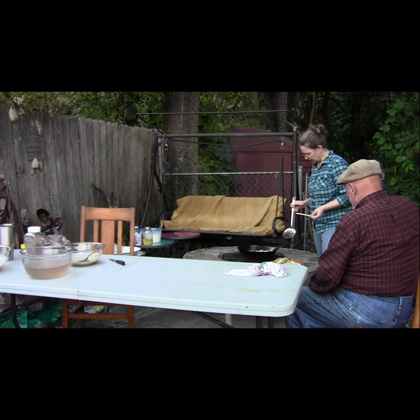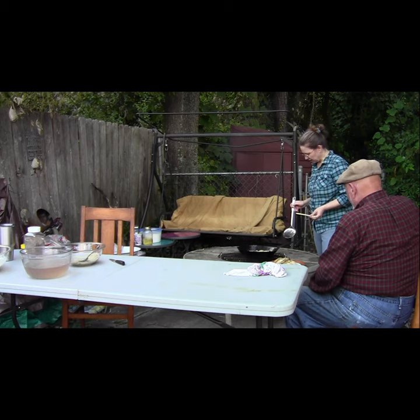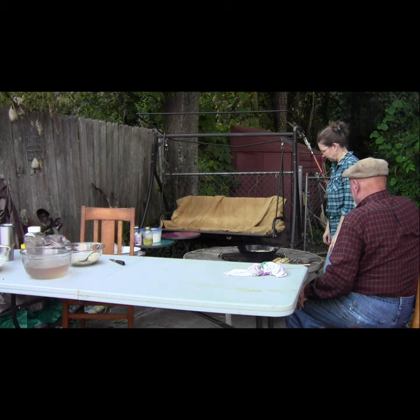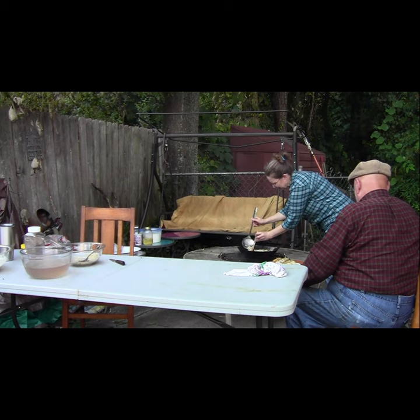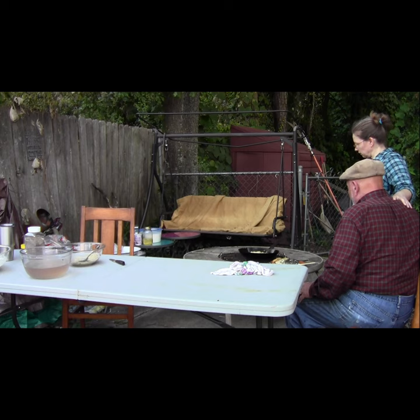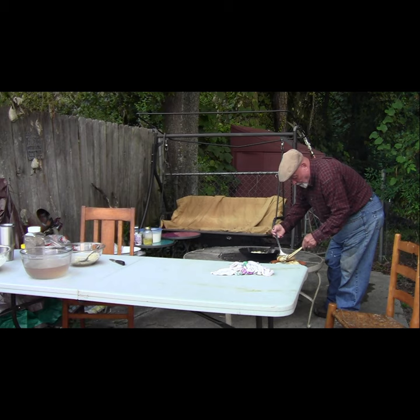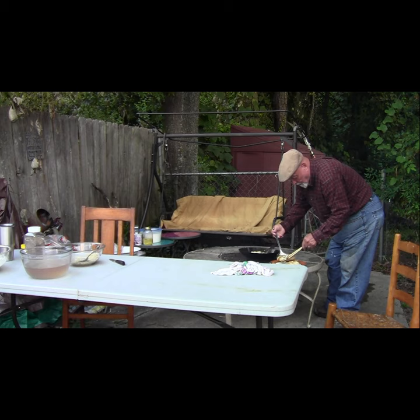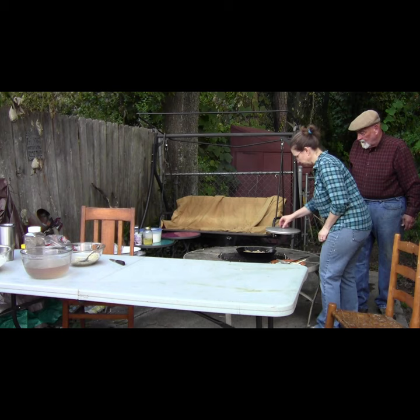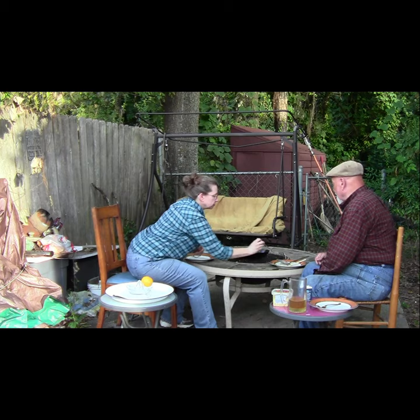I can't let Rodney have all the fun of turning the fillets — I love to cook over an open fire too. The fillets look crispy on the outside but we're going to cover them with a lid to be sure that they cook through. Golden brown on the outside and flaky on the inside.